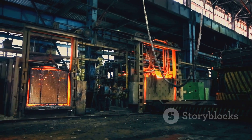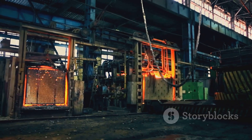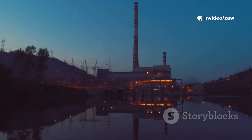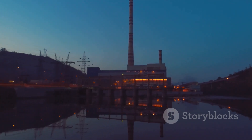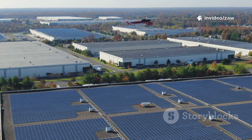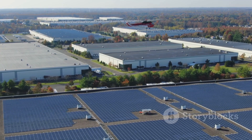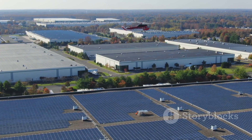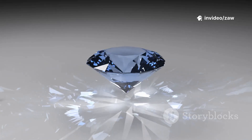But growing diamonds in a lab is energy-intensive, requiring extreme heat and pressure. These machines run for days or even weeks, consuming large amounts of electricity. If that energy comes from fossil fuels, lab-grown diamonds can still have a significant carbon footprint — in some cases, emissions can rival or even exceed those of mined diamonds, depending on the energy mix used. The industry is responding by shifting to renewable energy — solar, wind, and other clean sources. Some producers now certify their diamonds as created with clean energy, helping buyers make informed choices.